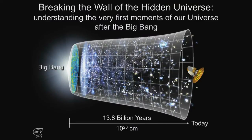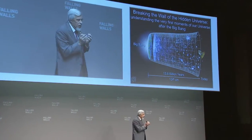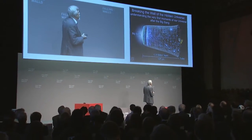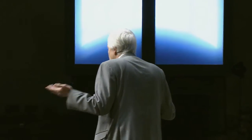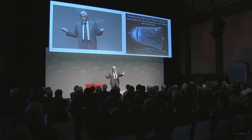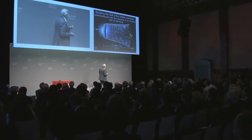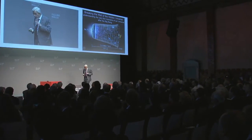You want first to understand the very first moments of our universe after the Big Bang. At the moment of the Big Bang, the universe was extremely hot, a very small point. And then expanding since then over nearly 14 billion years up to a size of 10 to the 28 centimeters today. If you replace the centimeters by dollars, you have roughly the square of the American deficit.